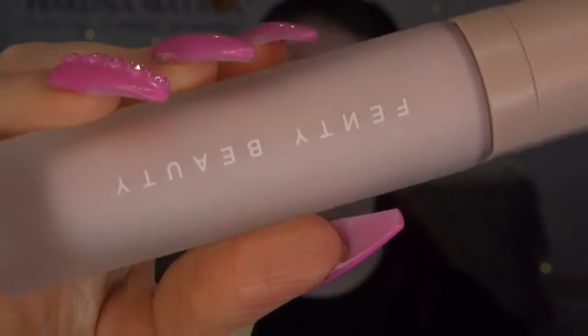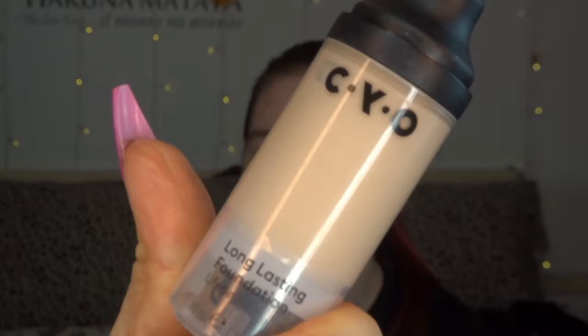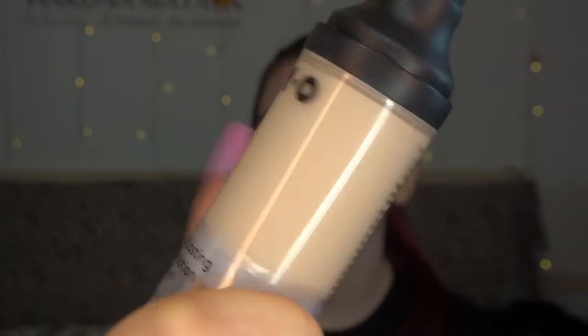First I'm going to use the Fenty Hydrating Primer. You're getting the good stuff today, Charlotte. Next I'm going in with the CYO Long Lasting Foundation. I am so impressed with this foundation — it's the Boots own range, I think. But you look luxurious!